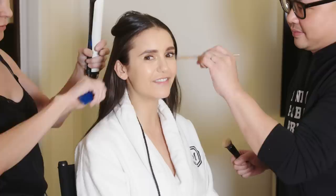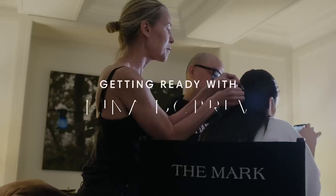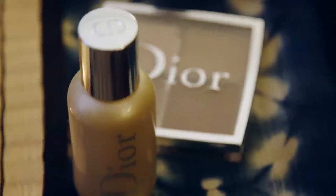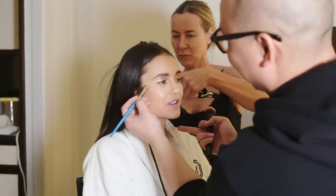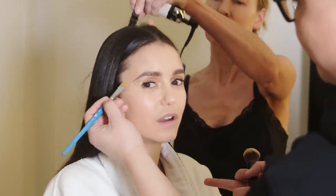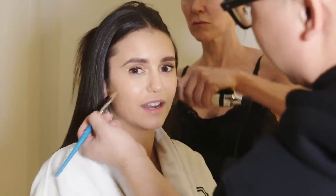Hey guys, I'm Nina Dobrev and I'm in New York City getting ready for Dior's Guggenheim event. I am thrilled about it! I am over the moon! I am actually attending the Guggenheim event that Dior throws. I believe this is the sixth or seventh year that they've had this event at the Guggenheim.